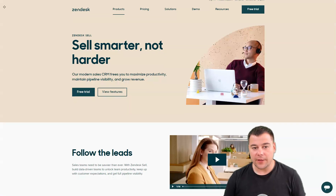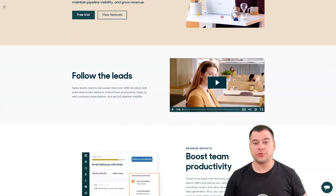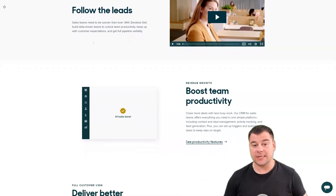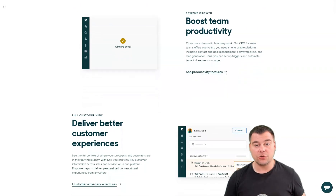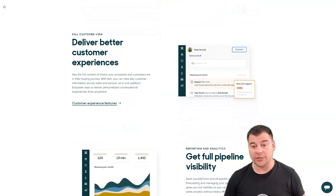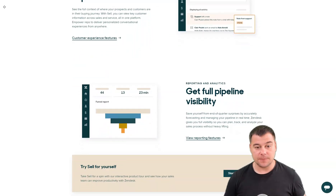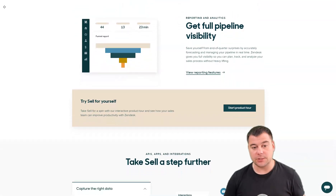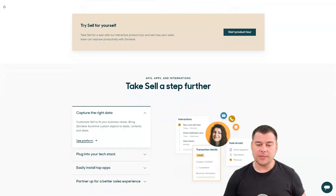Zendesk Sell — sales strategies work best when everyone is on the same page, and Zendesk Sell is the right tool to maximize collaboration across departments. If your customer experience strategy extends beyond the sales team, you need a CRM solution that's up to the job. Commonly used across sales, marketing, and support teams, Zendesk Sell centralizes data from multiple customer touchpoints to avoid duplication of efforts or embarrassing miscommunications.